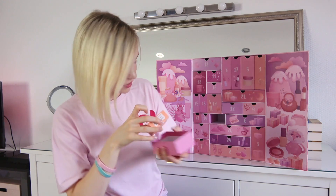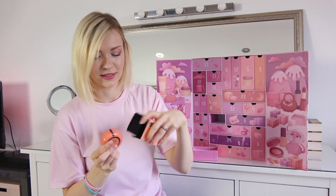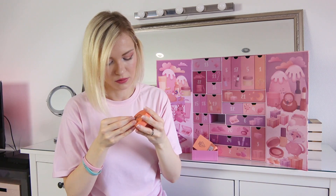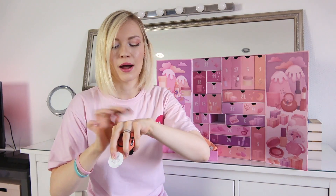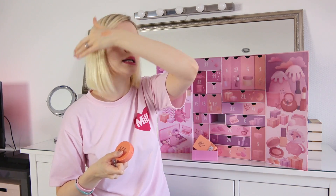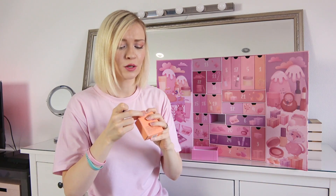Number ten — it's a blush by 3CE. I love this brand, I have a lot of their lipsticks and lip glosses. It looks like a peachy color — I love peachy colors. This one looks really good and very natural.